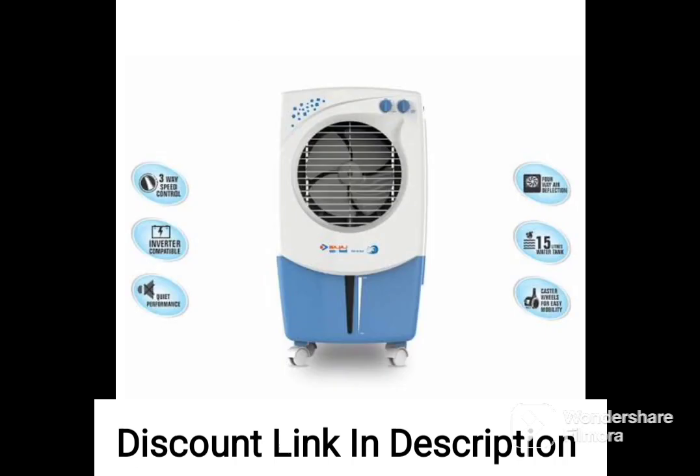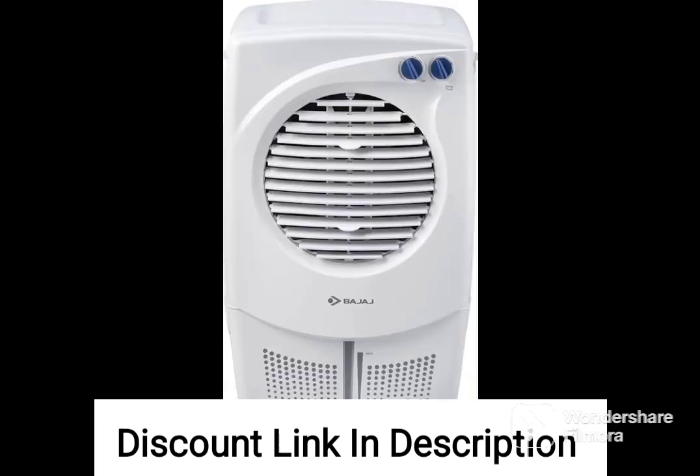Three Speed Control: the cooler comes with a three speed control that allows you to adjust the cooling level according to your preference. This gives you the flexibility to choose the right level of cooling depending on the temperature and humidity levels.